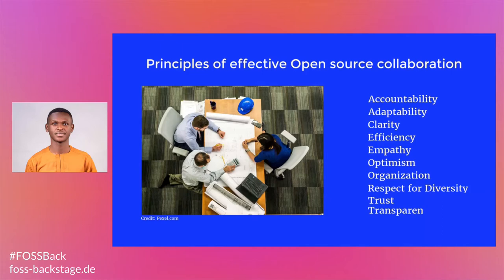Accountability. The most successful open source projects have systems and processes where participants can reference a project schedule and tasks so they have a clear understanding of how their contributions affect the group.